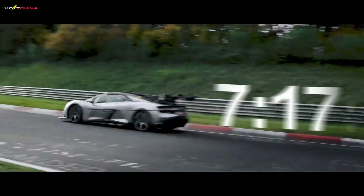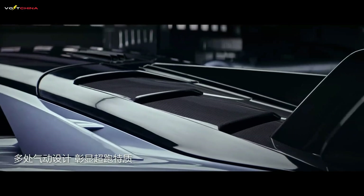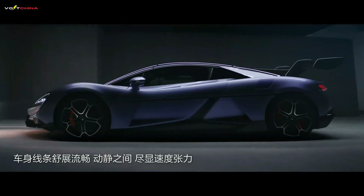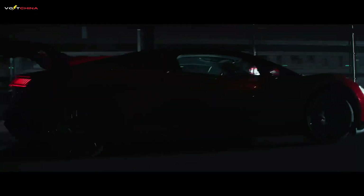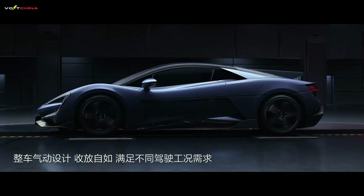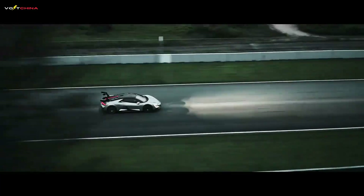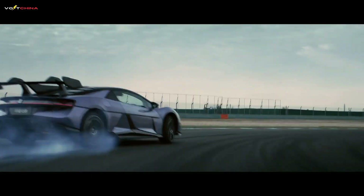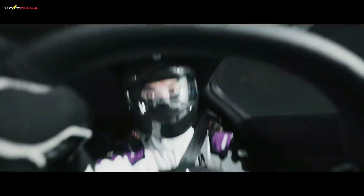In torque control capability, the Yangwang U9 track edition features four-motor independent torque vectoring control with millisecond-level response. The Rimac Nevera and Lotus Evija also have powerful quad-motor all-wheel drive, but in terms of control algorithms and response speed, the E⁴ platform of the Yangwang U9 is more aggressive in its approach. The birth of the Yangwang U9 track edition is not just a success for BYD, but a concentrated outbreak of the technological accumulation and innovation capabilities of the entire Chinese automotive industry — proving to the world that a new era is coming. Of course, the final judgment of a car still needs to be left to the track and the market.